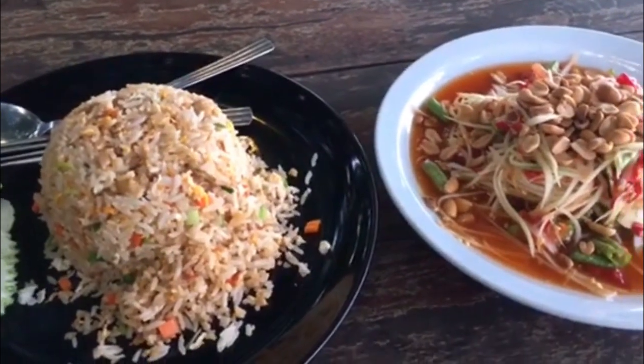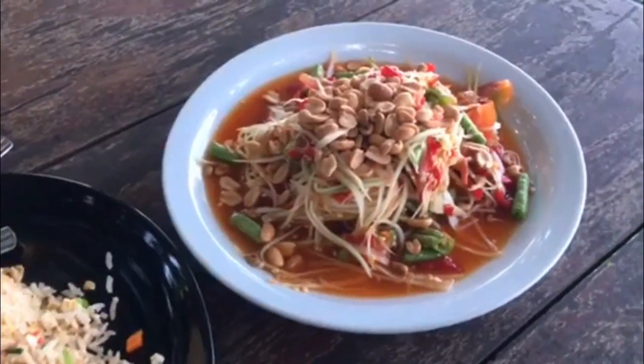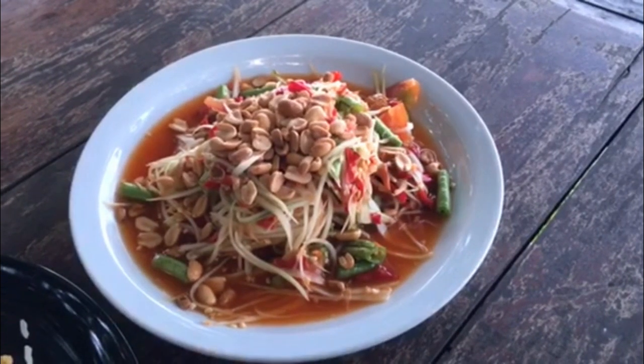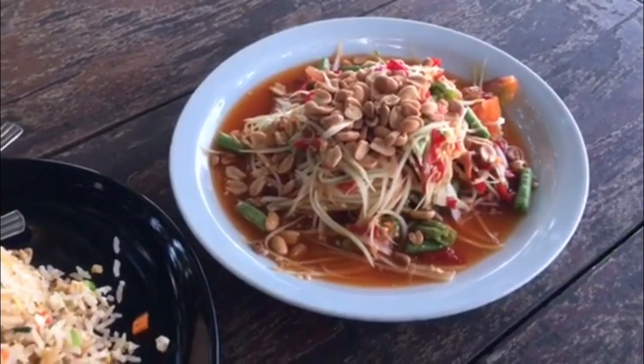Gather these ingredients: cauliflower rice, mixed vegetables (carrots, peas, corn), shrimp or chicken or tofu, soy sauce, sesame oil, garlic, and ginger.